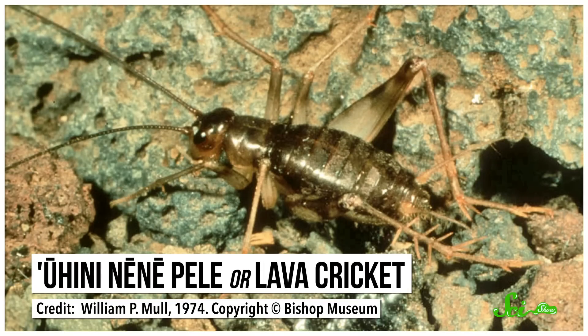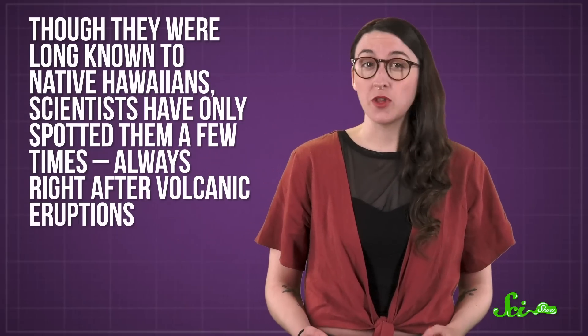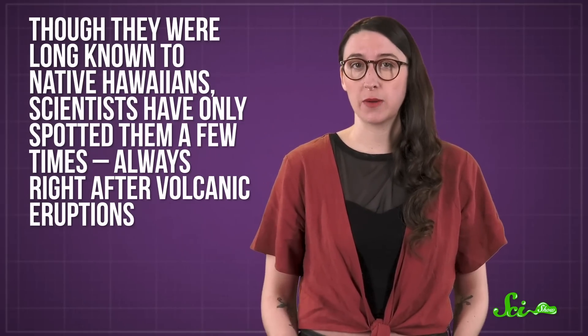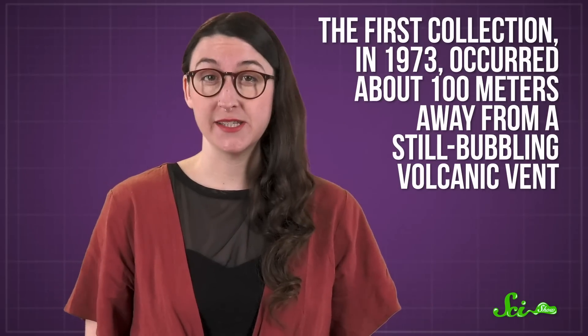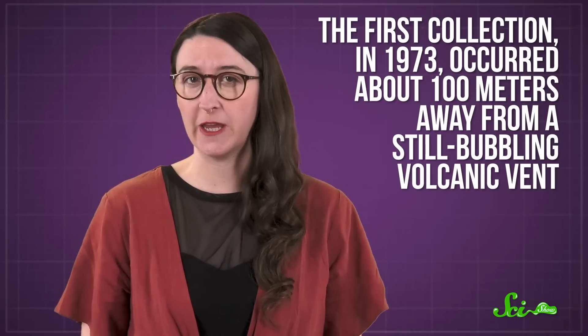Animals live in some pretty extreme places, but Uhini Nene Pele, or the lava cricket, might be the most hardcore of them all. It lives on freshly cooled lava from the Hawaiian volcano Kilauea — and only on freshly cooled lava. Though they were long known to native Hawaiians, scientists have only spotted them a few times, always right after volcanic eruptions. The first collection in 1973 occurred about 100 meters away from the still-bubbling volcanic vent.